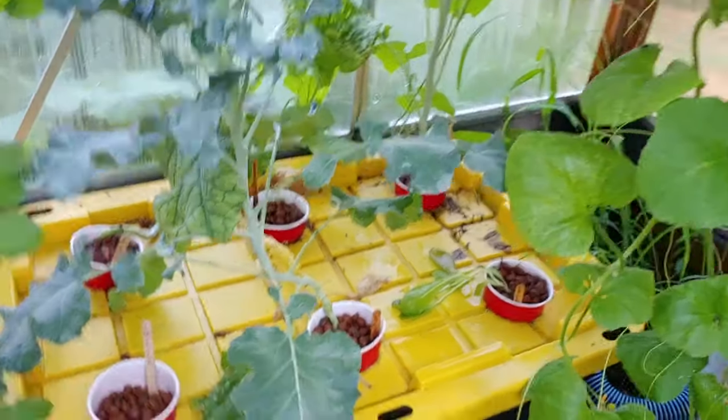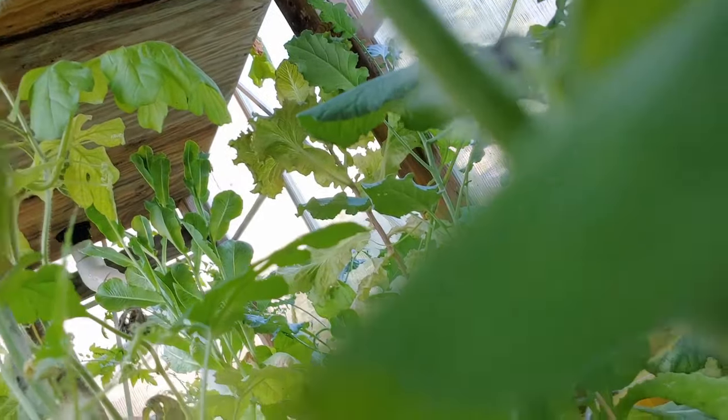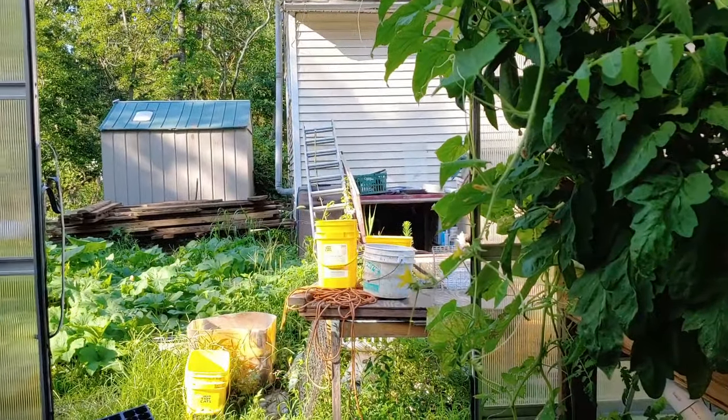Down below — oh, there's another watermelon! Cool, I didn't see that one before. Look how crazy it looks from underneath! That's really cool.